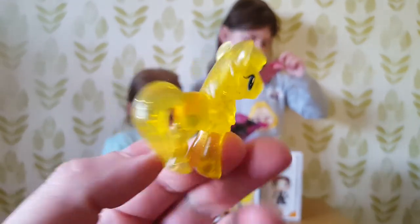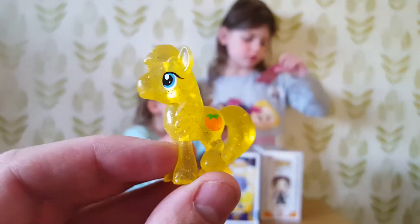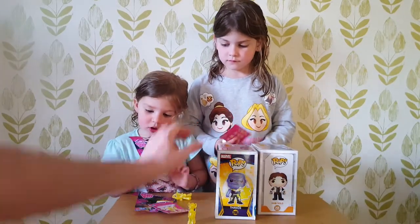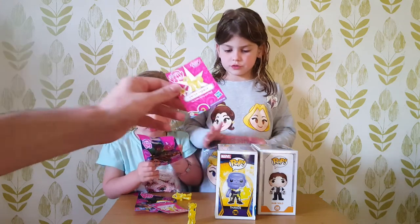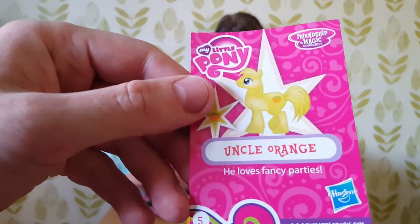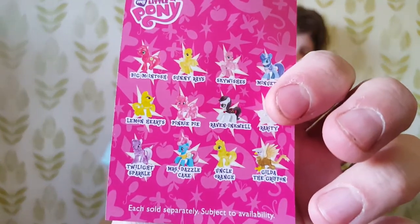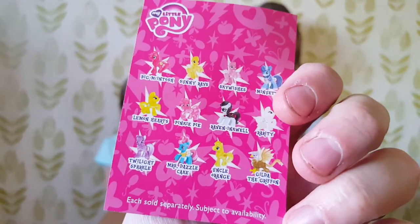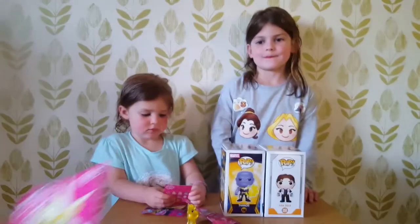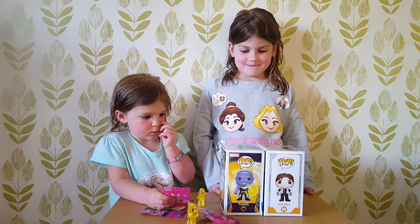She has her chin again. It's all glittery. I think this one's a bit taller than the one that Felicity's got. Let's have a look at the card, Paige. Paige is a little bit disappointed I think with that one. So this is called Uncle Orange — he loves fancy parties. I think Paige really wanted Rarity. But oh well, still a good one isn't it, Paige? Did you get a bit disappointed? Oh you're a cheeky girl today aren't you?